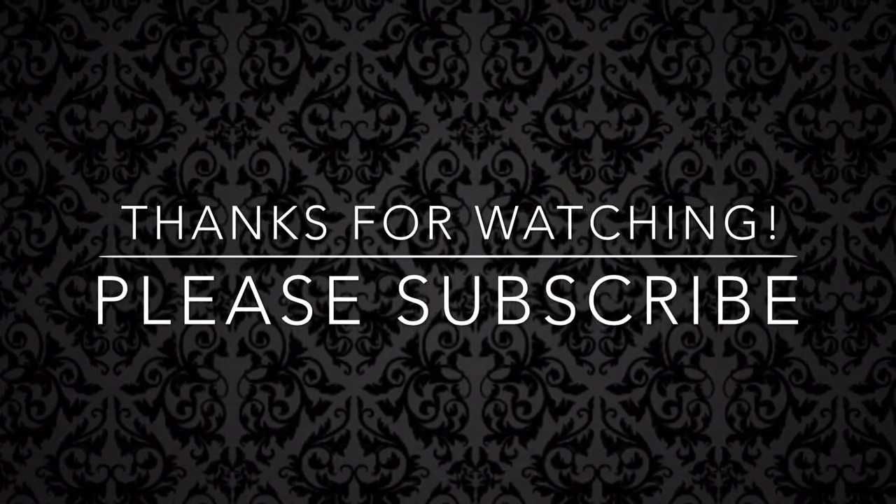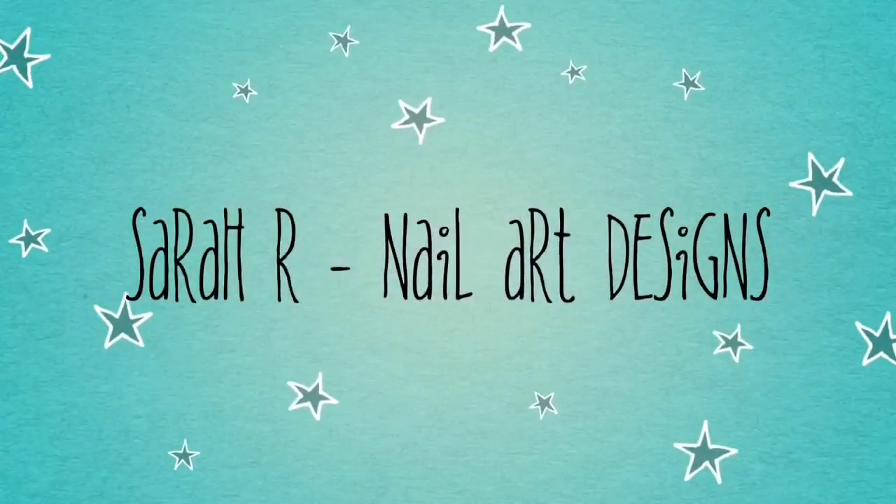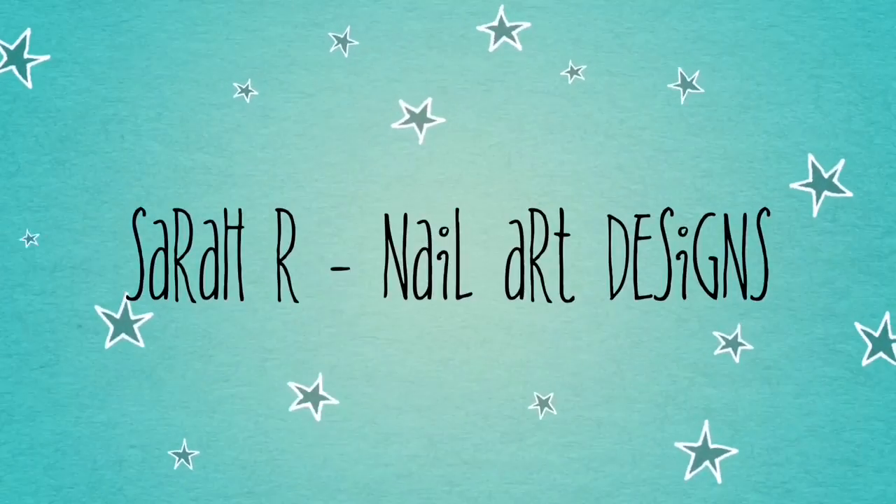I hope you enjoyed this haul, guys. Sorry it's been really long, but I hope you just watched what you wanted to. I'll see you in the next one — bye!